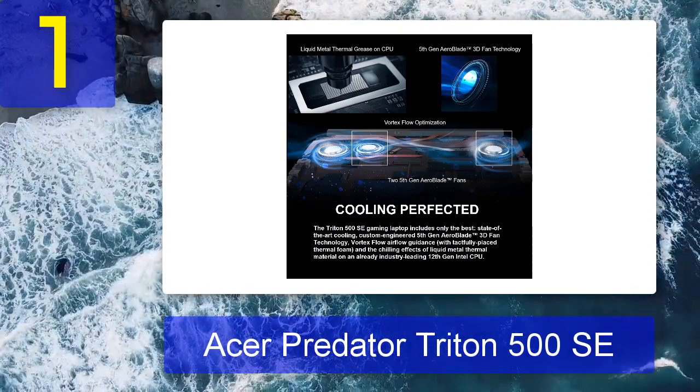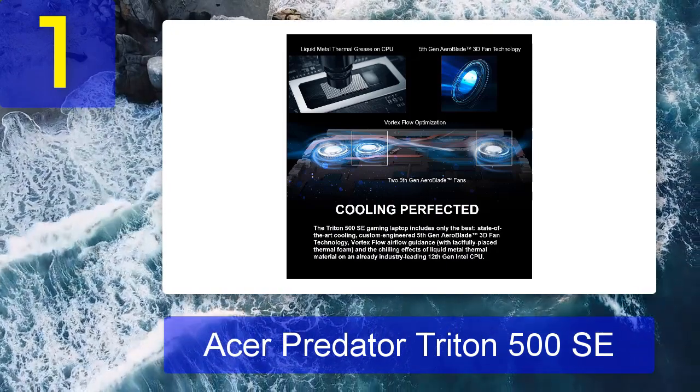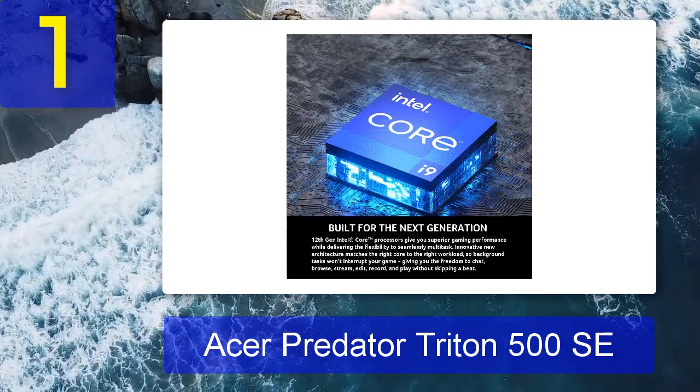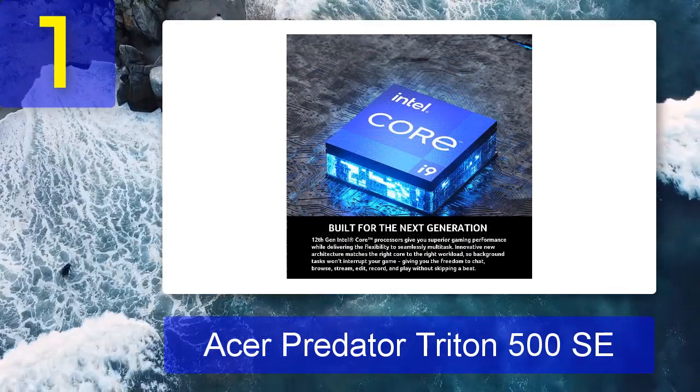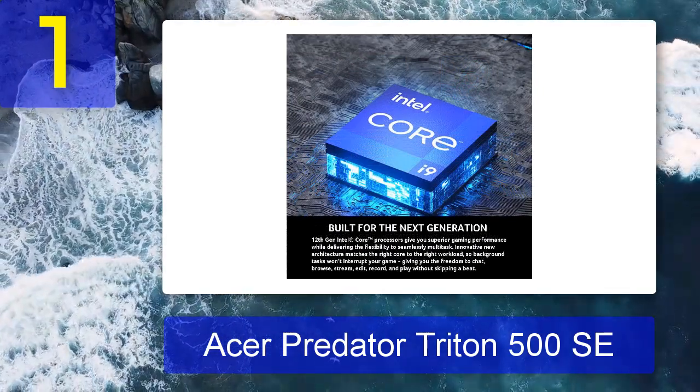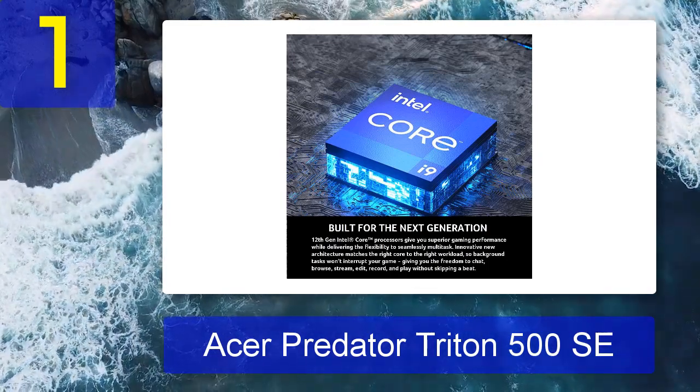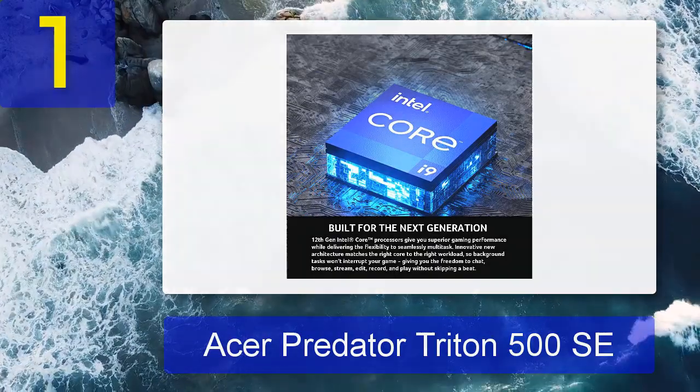Throw in 1 TB of super-fast SSD storage and a bright 16-inch 1440p display with a 165 Hz refresh rate, and you cap off one of Acer's best offerings to date. It's our pick as one of the best gaming laptops you can currently own, but it's easily versatile enough to double as an effective desktop replacement for content creators as well.